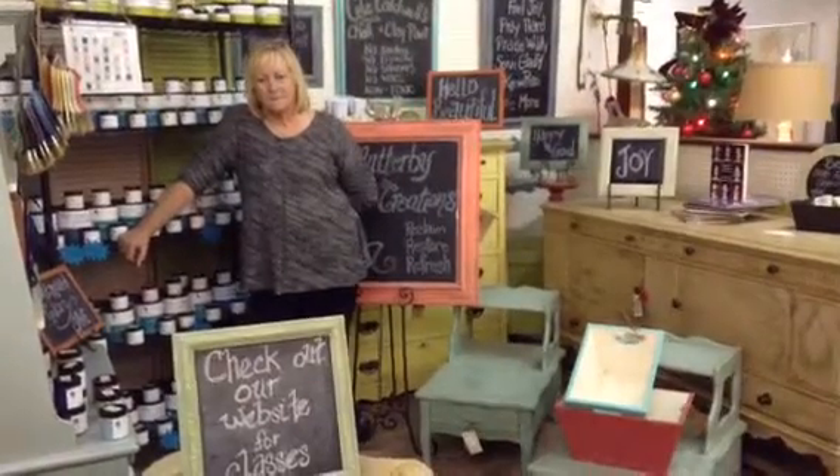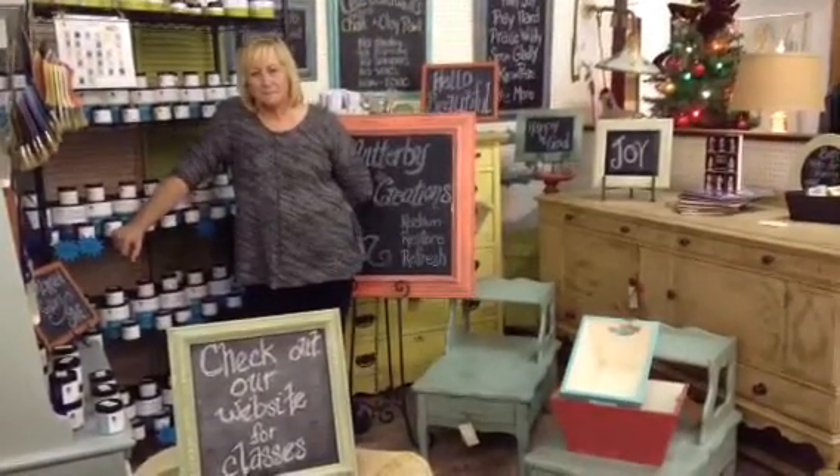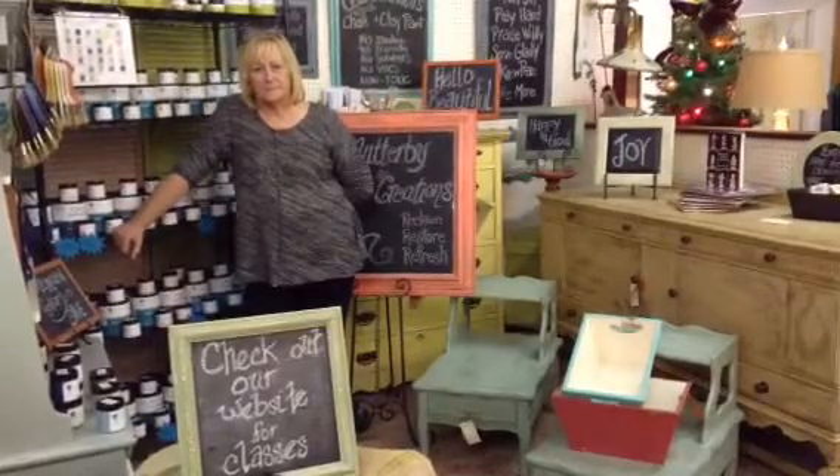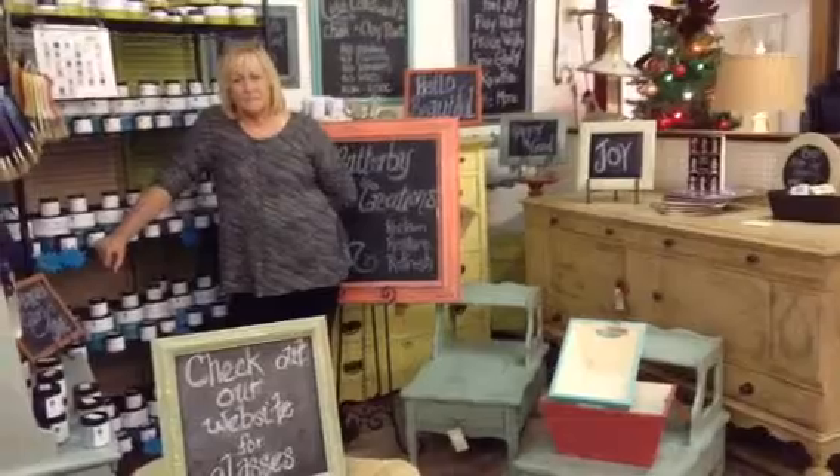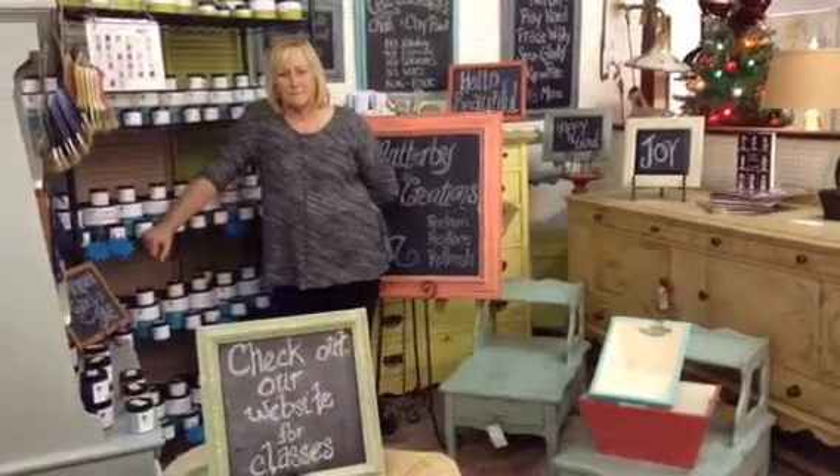Hi again everybody, this is Angel with the Riverside Center Antique Mall located at 3742 Kellogg Avenue, Cincinnati, Ohio. Our phone number here is 321-1430 if you need to call us for any information.